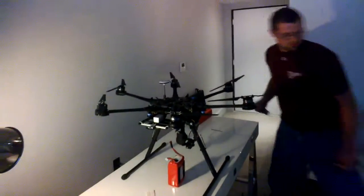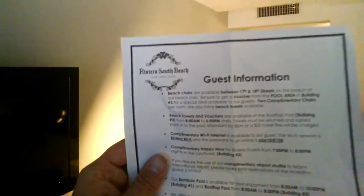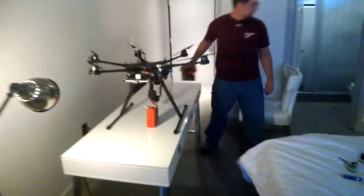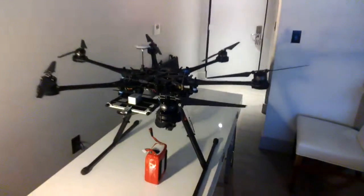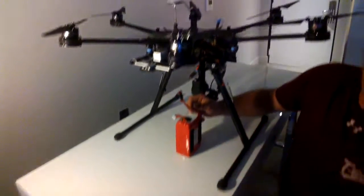We are here in the hotel room at the Riviera South Beach Hotel, Watree Hotel. We've just assembled the copter, as you can see here. We've got everything assembled. She was traveling well.